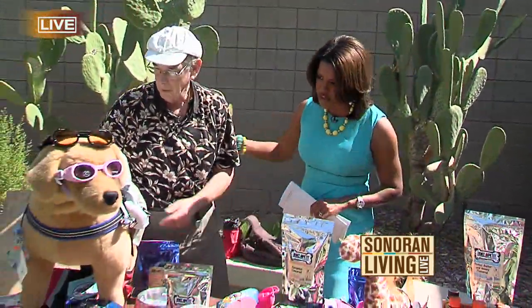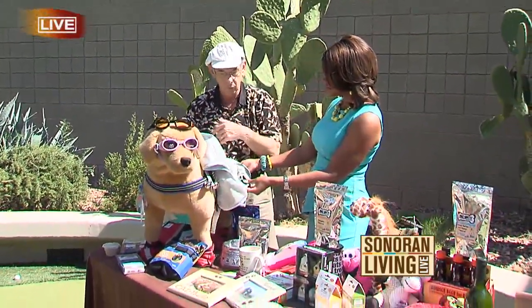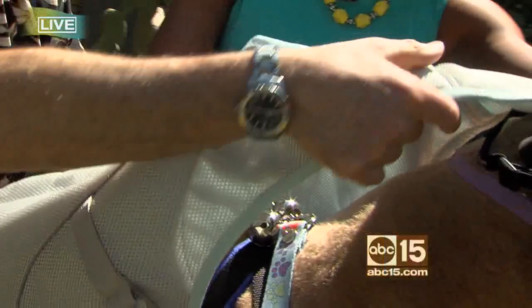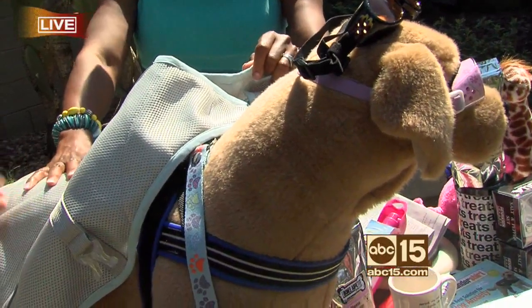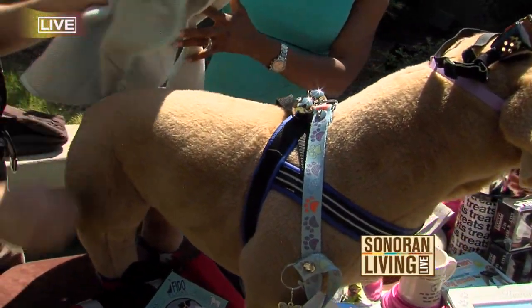We're going to go down the table. I want to start here. This is a slump cooler. You just wet it down and put it on the dog — evaporation keeps the dog cool. So it just kind of unsnaps, you put it over the head, and then attach it around. Wet it first if you want, to protect their skin.